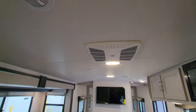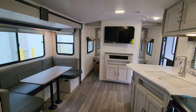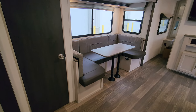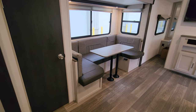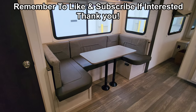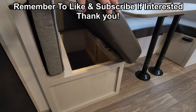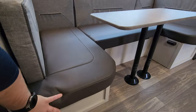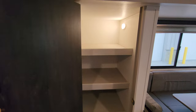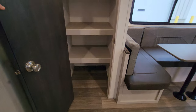Looking up at the ceiling you can see the ducted Coleman AC. On the slide, there's matching linoleum flooring giving a nice continuous look. The dinette converts down into a bed for an extra guest, with storage underneath the seats — the end seats have a flip-up system to access that storage. There's also a pantry area with a motion light and a good amount of storage space.